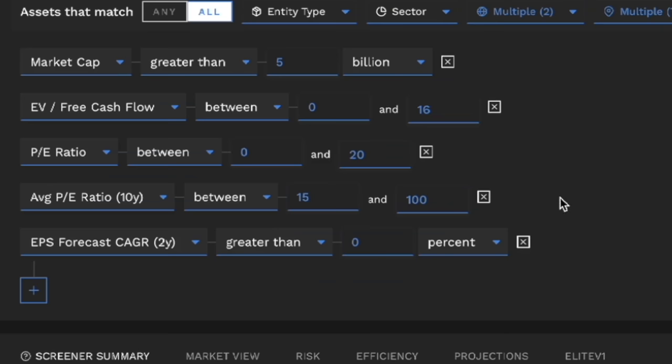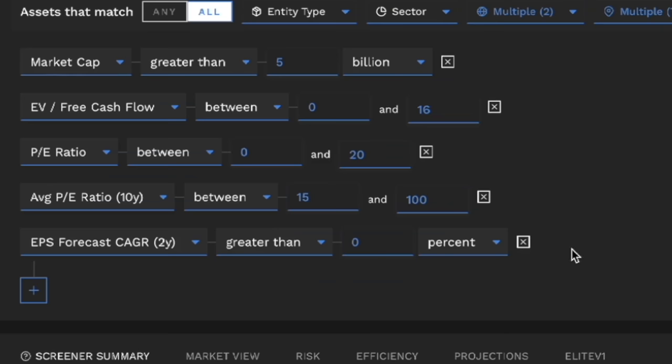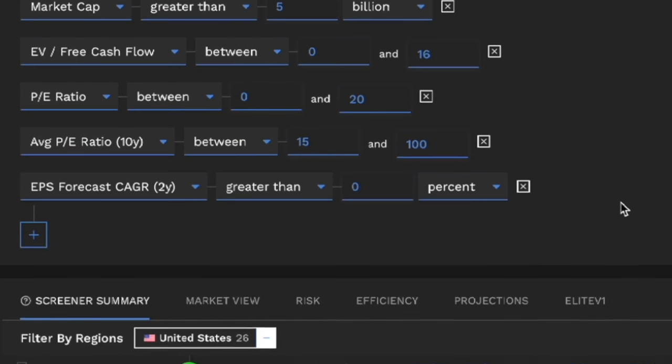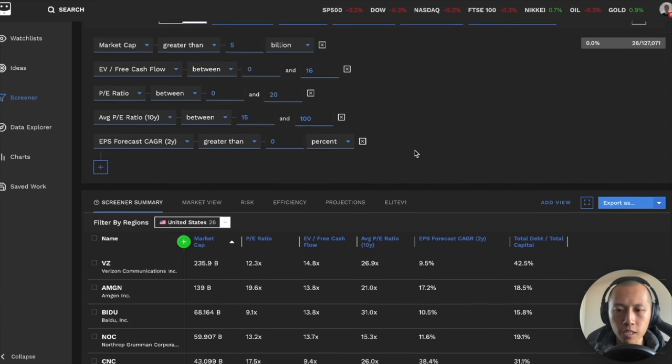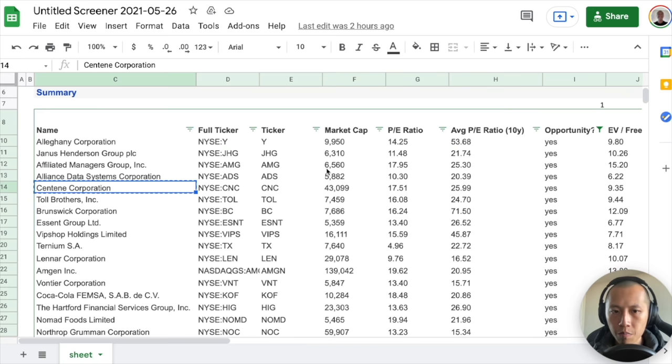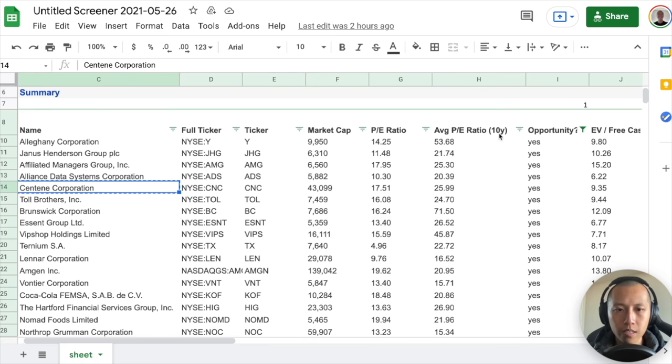The PE ratio and average PE just help us filter out companies. And the EPS earnings per share forecast CAGR greater than 0% removes any companies anticipated to have lower earnings over the next two years. After that, I prioritize based on whether the 10-year average PE is more than the current PE — if so, it seems like they're not being valued compared to their historical PE, which indicates an opportunity.